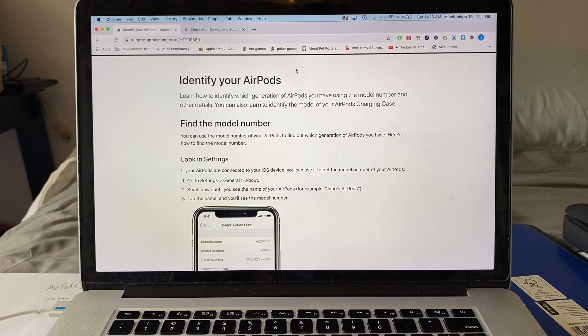Hey guys, this is your friend Alex and this is an urgent video. I'm going to call out Apple with this statement: iOS 14 beta makes it easier for Chinese scammers to scam people with the AirPods. Let me show you why.